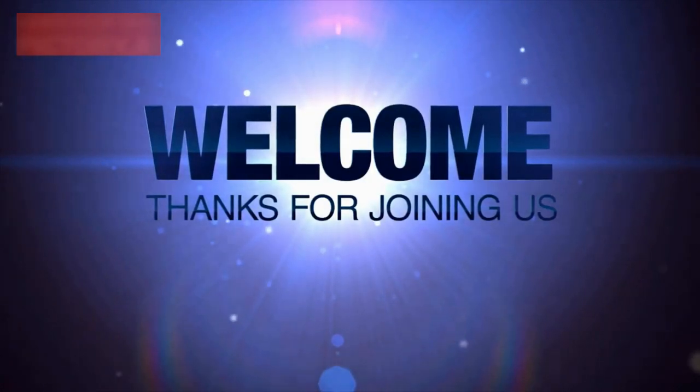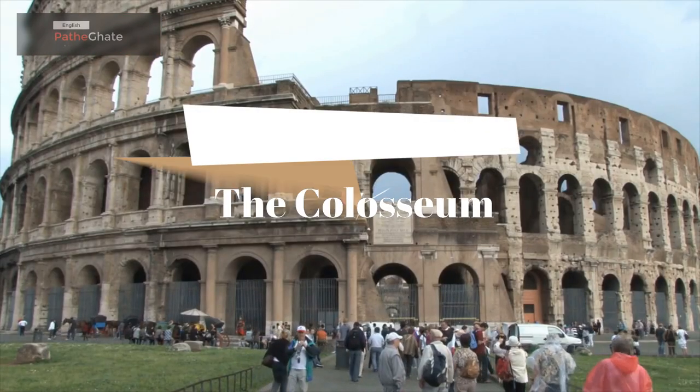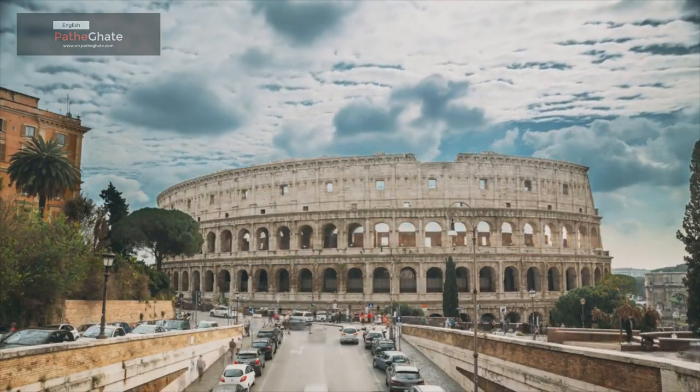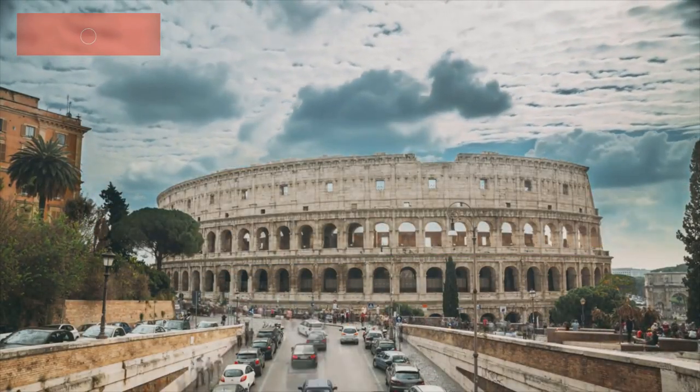Hi everyone, and welcome to my channel. Today, we're going to be talking about the Colosseum. This is one of the most iconic landmarks in the world, and it is located in Rome, Italy.